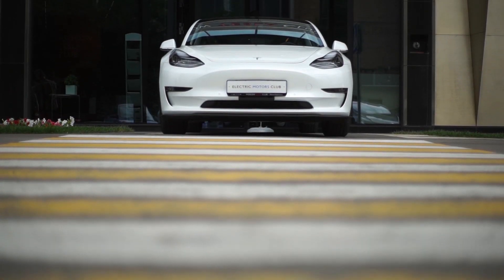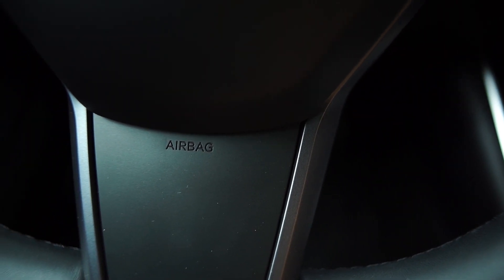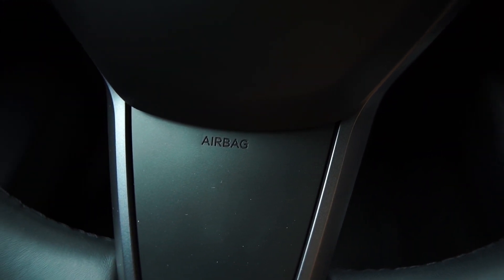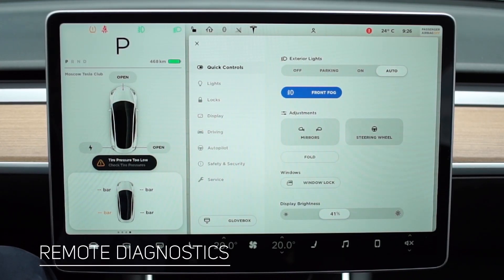Security is Tesla's key priority. Aluminium and high-strength steel in the Model 3 design provide maximum body rigidity for the passenger's protection. In addition to diagnosing Tesla via the internet, the car itself can warn about problems, which allows the owner to visit the service center less often.